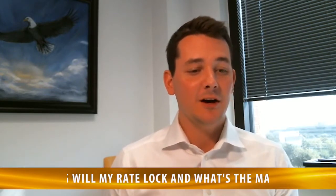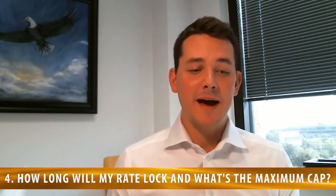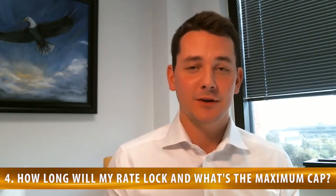Number four: how long will my rate lock and what's the maximum cap? You might start searching for a home on day one, get with a mortgage officer, and lock that interest rate in at, say, 4.5%. But you don't end up finding a home for two to three months. When you get with a loan officer, it's important you ask how long this rate is going to be locked, because if interest rates go up and your lock expires, you're going to end up having to pay a higher interest rate when you actually go to close on your home. So these are the four key questions you need to ask right before you're signing a mortgage.